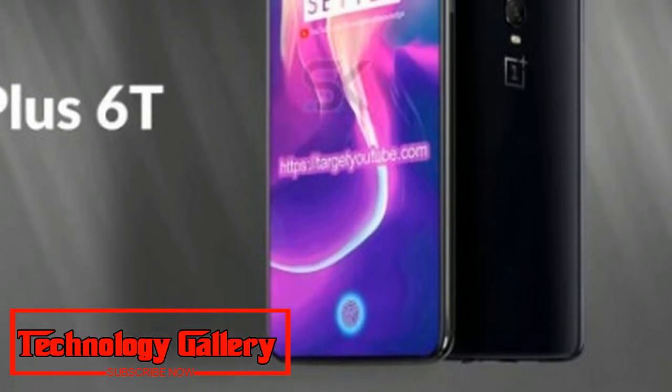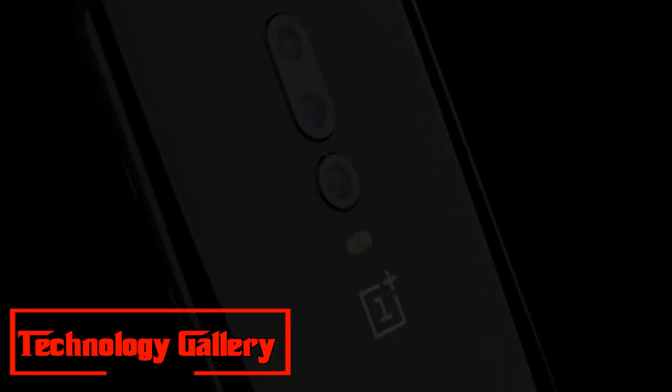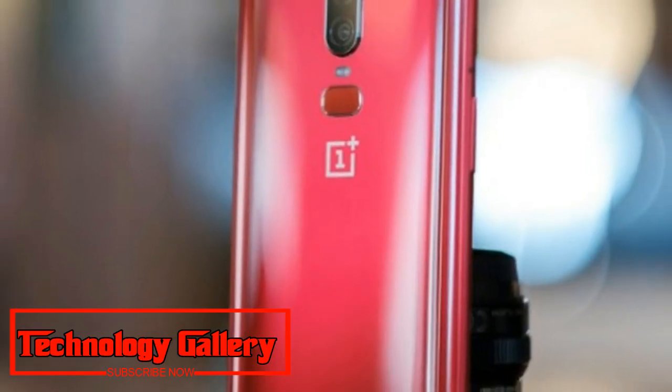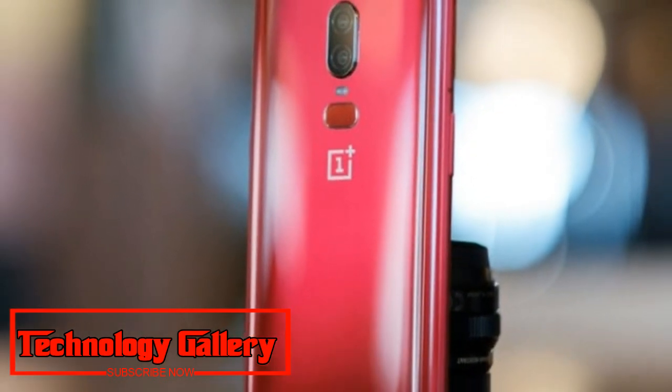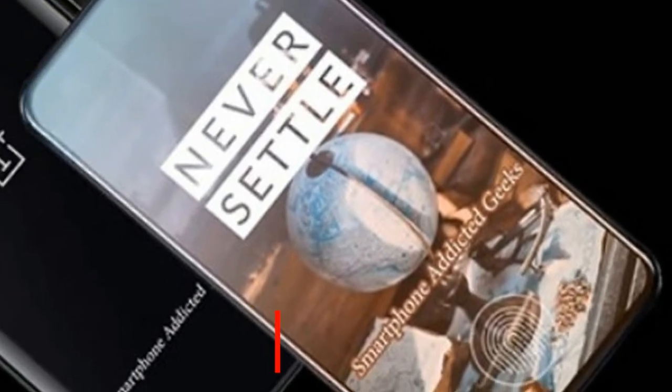The bezels in the render video are significantly slimmer compared to the original OnePlus 6. The device may come with an in-display fingerprint scanner, as suggested by the video. According to the render, the device could launch in red, black, and white color variants.